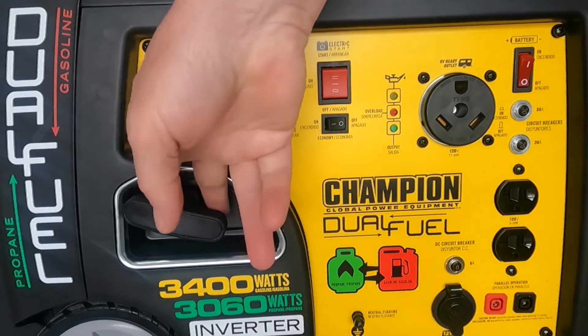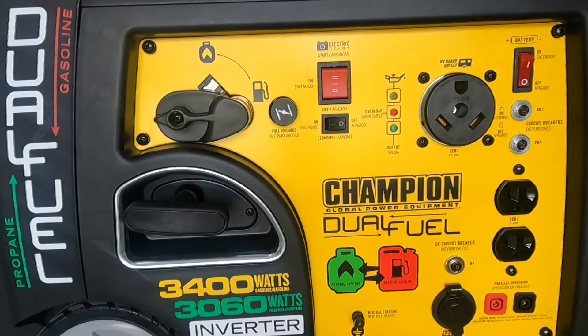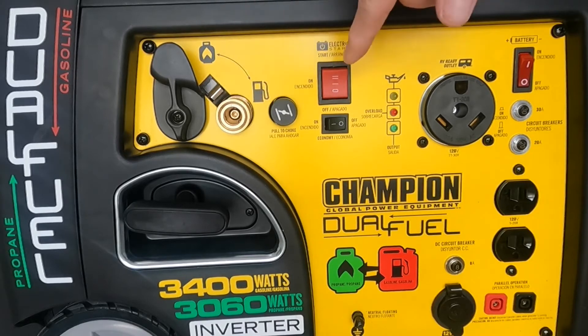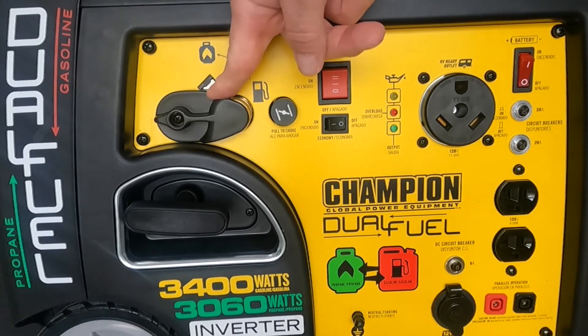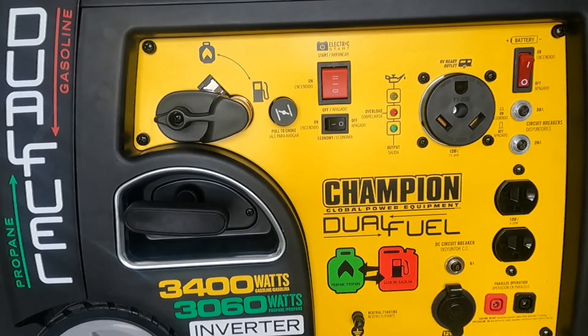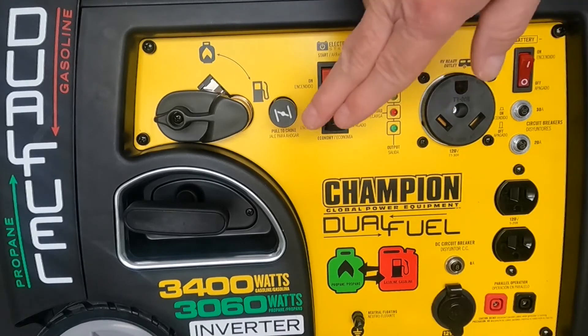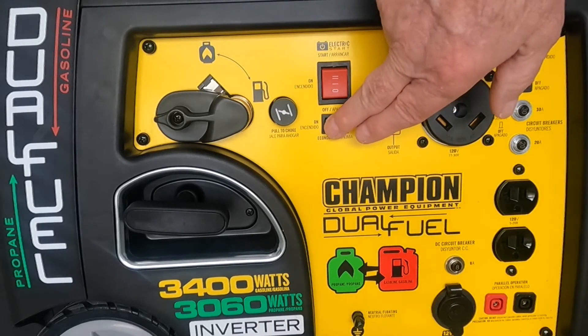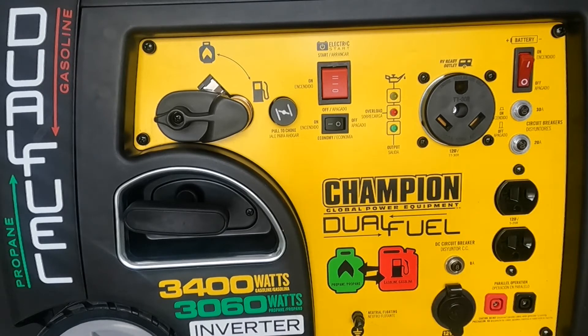Looking at the front of the unit, you have your pull cord in case your battery is not charged and you can't use your electric start. Here's your fuel selector switch — in this position, there's your coupler to hook up your propane hose. Switch down and you're ready to run gasoline. Here's your choke, your electric start button, and on/off. Economy mode feature — in economy mode you're going to run less emissions, the engine runs a lot slower, you'll use less fuel, and it's going to be much quieter. Very nice feature Champion added there.